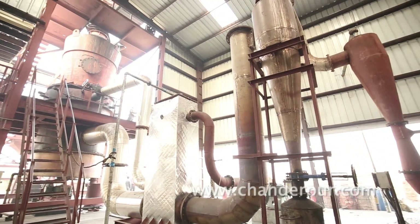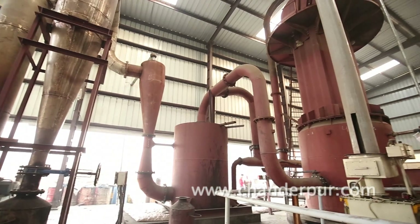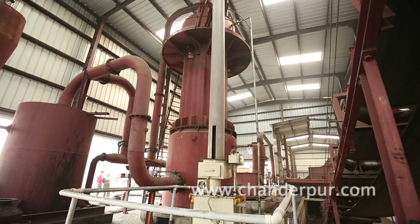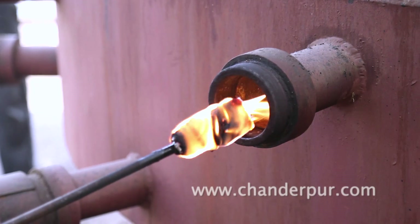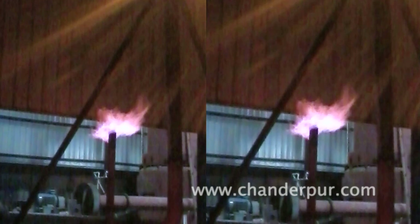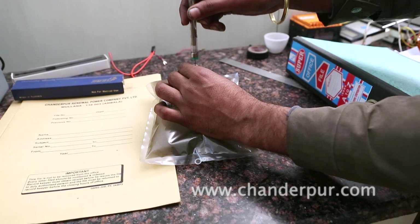The gasifier converts this wood waste into gas, which passes through a series of cleaning equipment such as a hot cyclone, venturi scrubber, and ESP. The gasifier is ignited with the help of a torch, and the gas is checked from the flare. If the flame is appropriate, a gas sample is taken to assess gas quality.